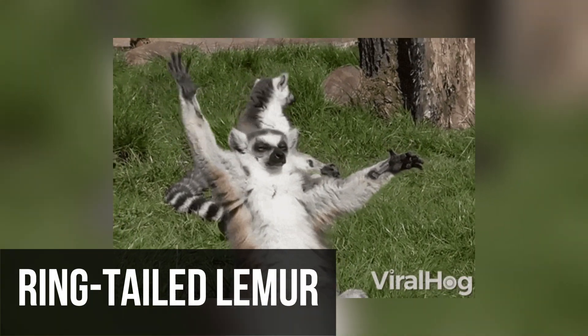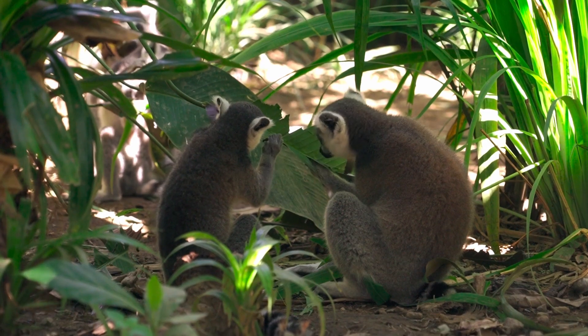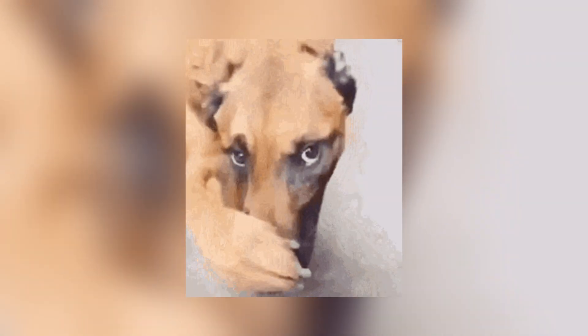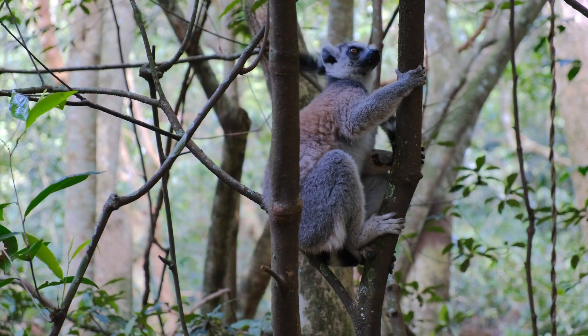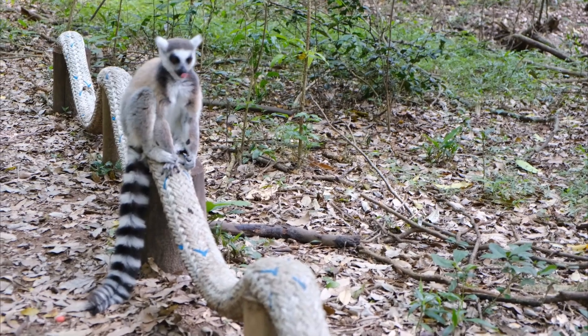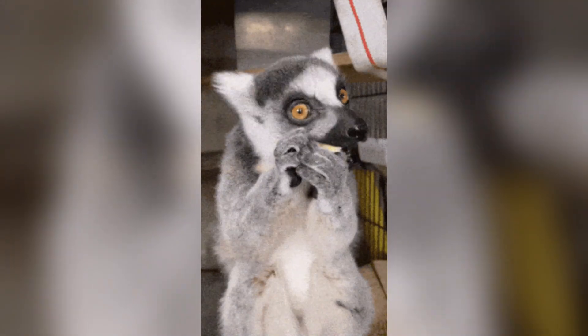The ring-tailed lemur engages in a unique form of combat called stink fights when competing for females or other valuable resources. Males have scent glands that produce a strong odor, and during these confrontations they rub their tails across these glands to saturate them with the scent, then wave their tails to spread the odor towards their rival. The contest goes on until one lemur can't take the smell anymore and gives up. Interestingly, these lemurs sometimes try to use their smell to fight humans, but our noses aren't sensitive enough to their smell.